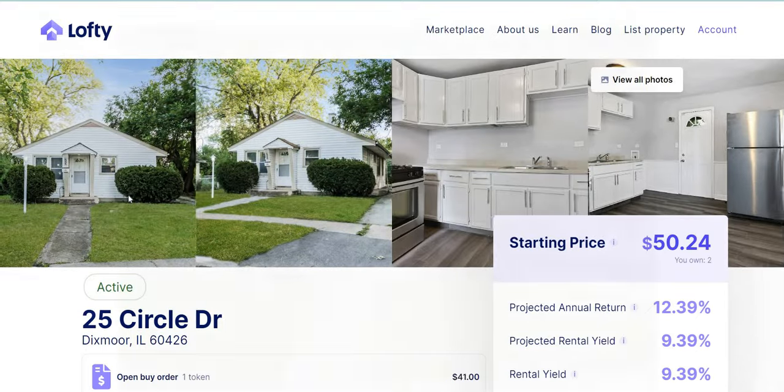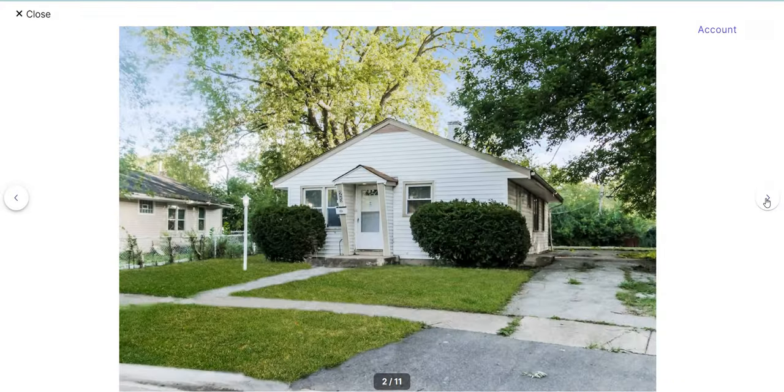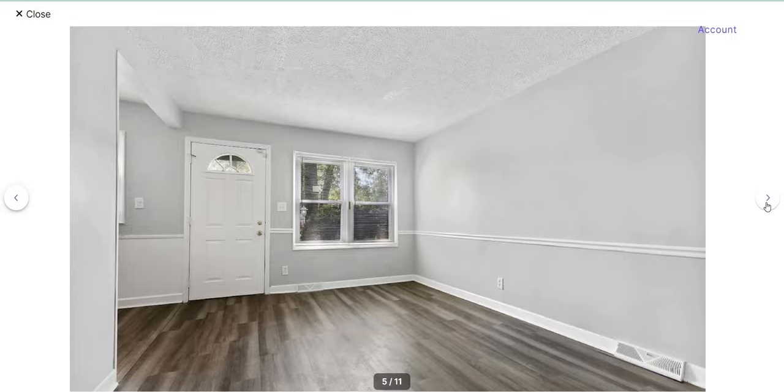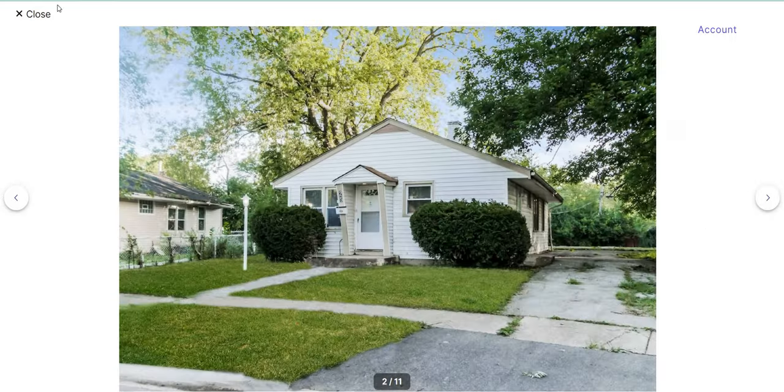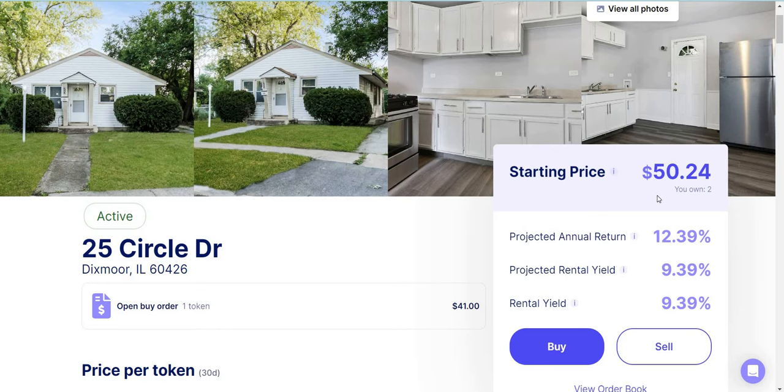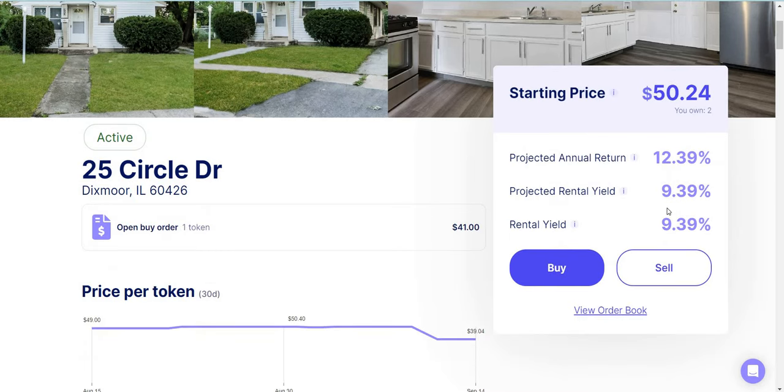This is one of my favorite properties. Let's take a look at some pictures. It's a relatively small but renovated house — the floors are nice, the kitchen is done, it's about four bedrooms. This is currently my favorite property. Their starting price is $50, but you don't have to pay $50; that's just if you want to. They're paying about 9.39% in rental yield.